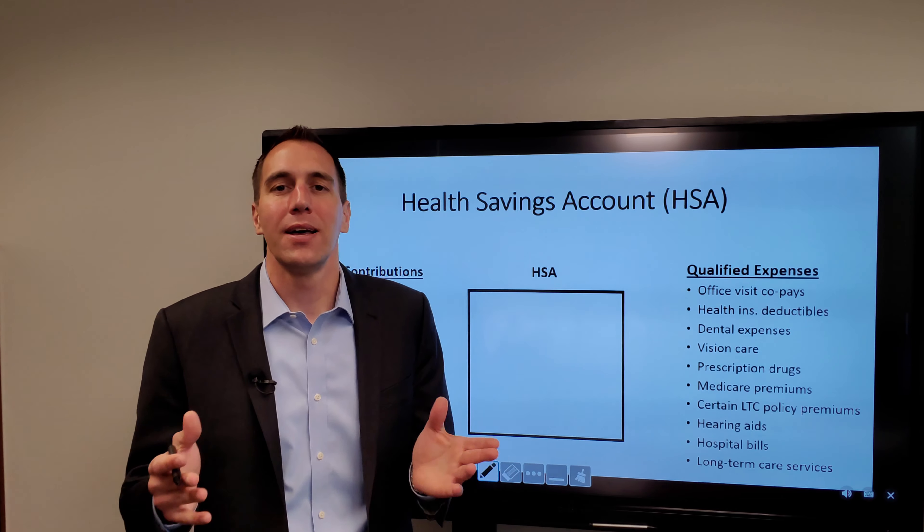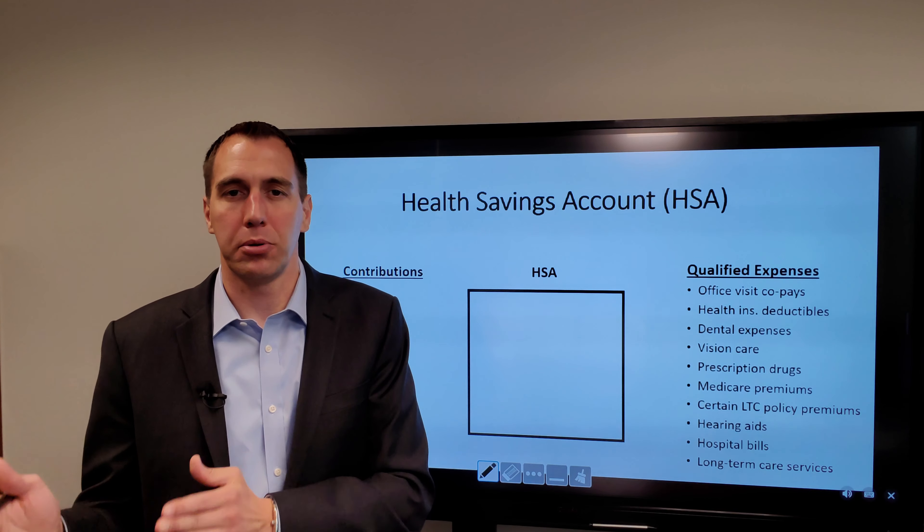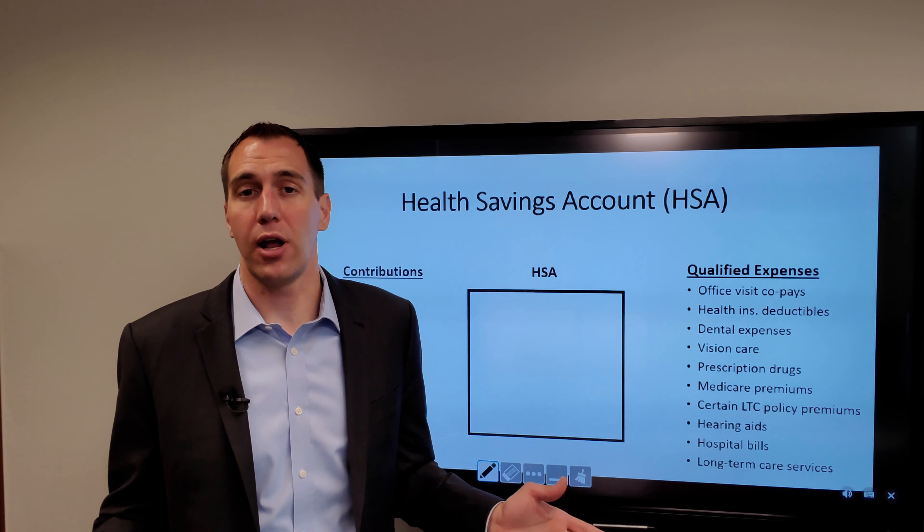How do you know if it's available to you? You must have an HSA high deductible health plan. If you're not certain, check with your employer or check with the company that has your health insurance.